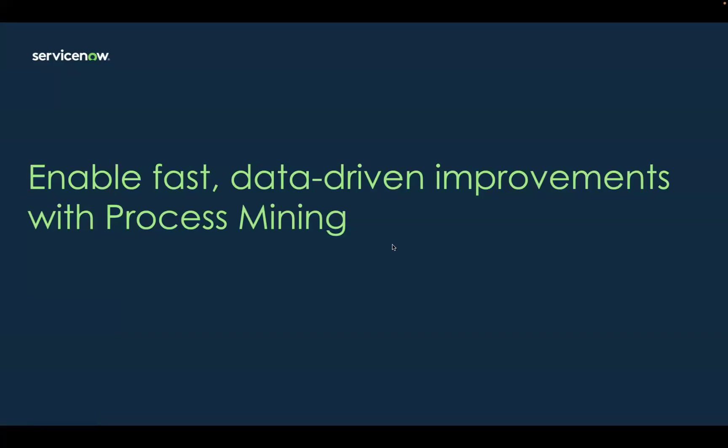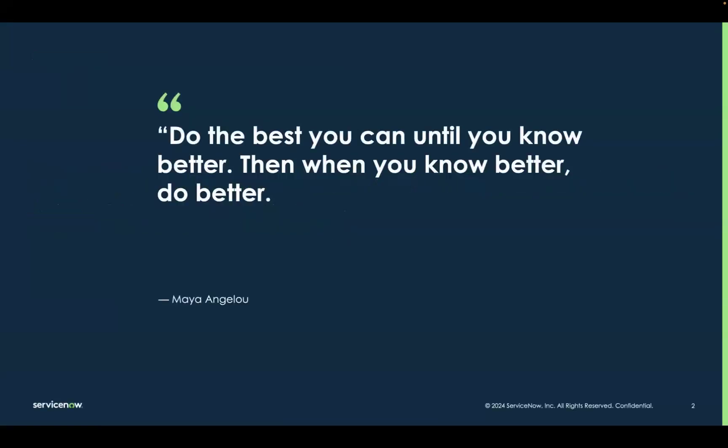Welcome to this quick introduction to ServiceNow's in-platform process mining solution. I always like to start these sessions with a quote. This one from the great American author Maya Angelou: Do the best you can until you know better. Then when you know better, do better.